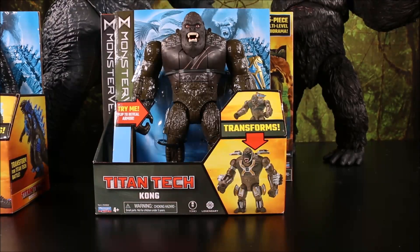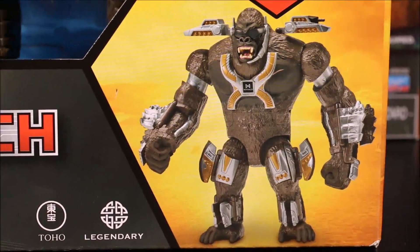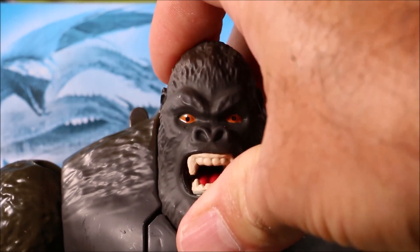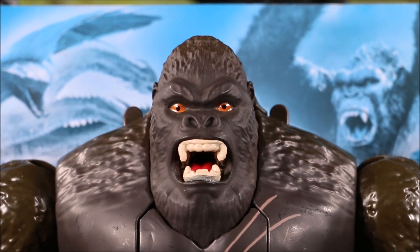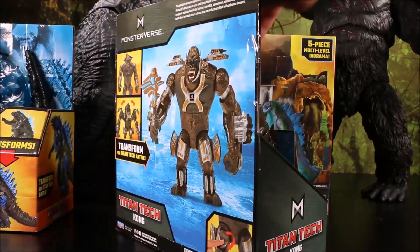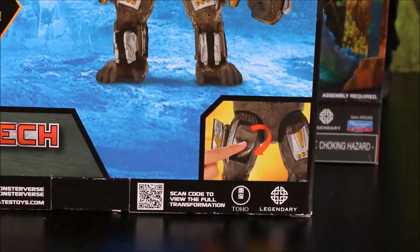First one we have is Titan Tech Kong! He transforms from regular Kong into Battle Kong! Take a look at his expression — that is the weirdest looking Kong I have ever seen. It's just his face, it just makes you want to laugh. He does transform — Titan Tech Kong flips open and then transforms into the big Kong!